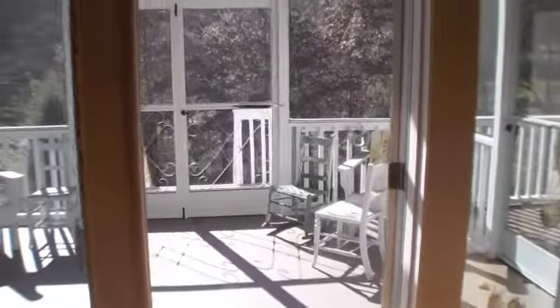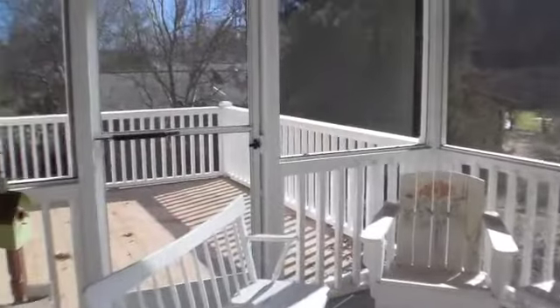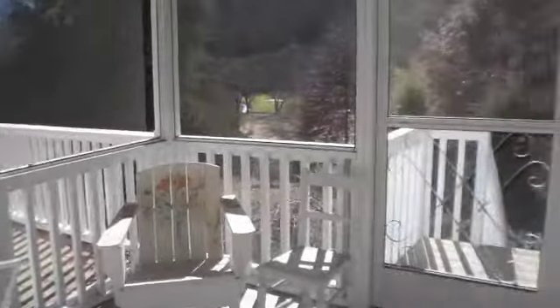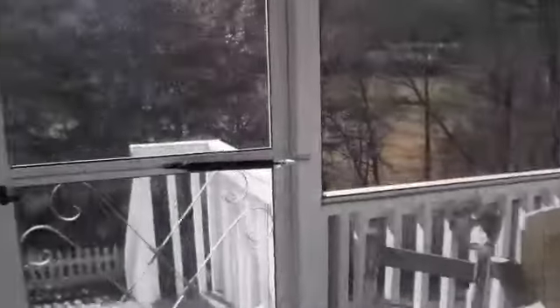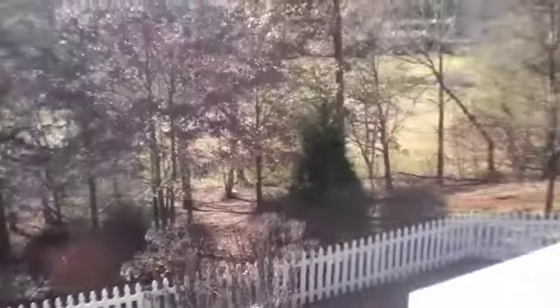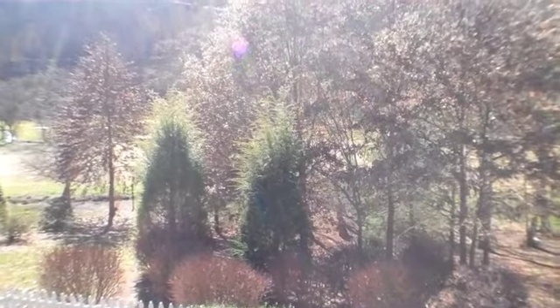Right off the living room there's the screened-in deck, and then on both sides of the deck are open decks if you wanted a place to grill. It's nice that you've got that screened-in area right off the living room so you can go out and enjoy the view of the golf course. There's also a stream — not on this property but right off of it, actually on the golf course — and you can hear it from this screened-in deck, which is very nice.